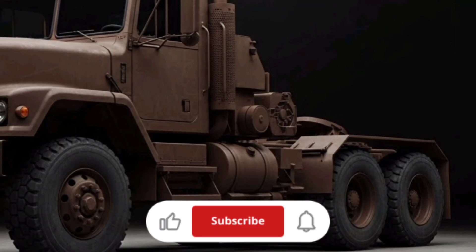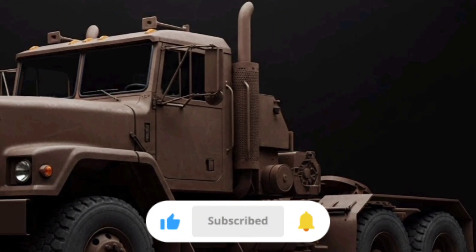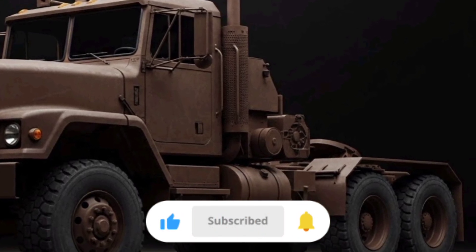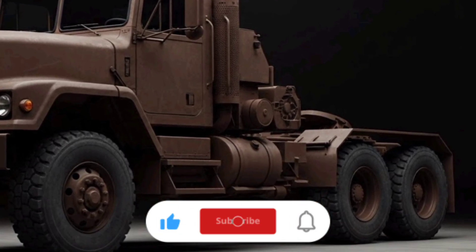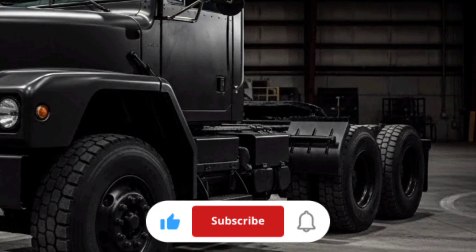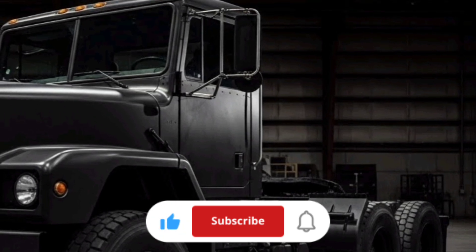The fuel capacity on the M915A5 is another practical advantage. With a large dual-fuel tank setup, it can achieve a range of around 600 miles on a single fill, depending on load and driving conditions. This extended range reduces the number of fuel stops needed during long logistics missions and helps keep supply lines moving efficiently.